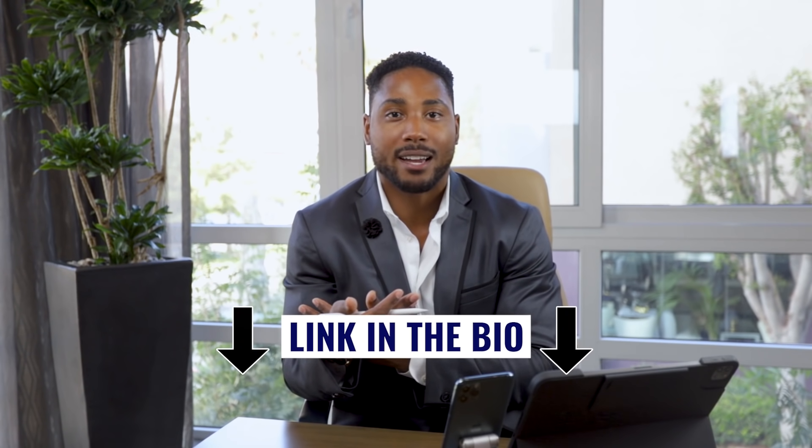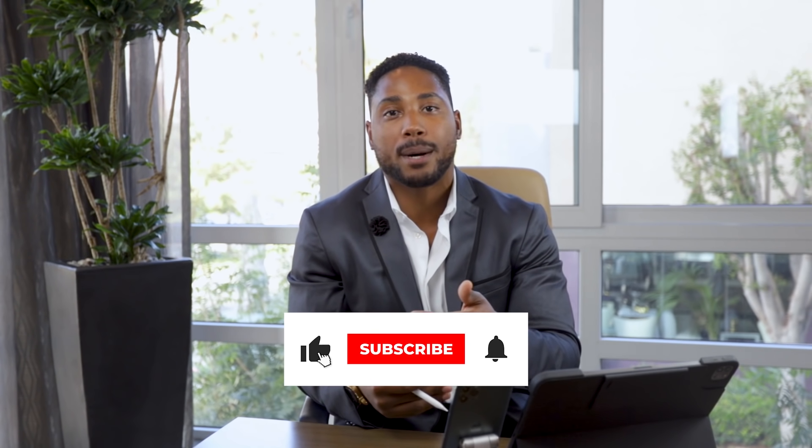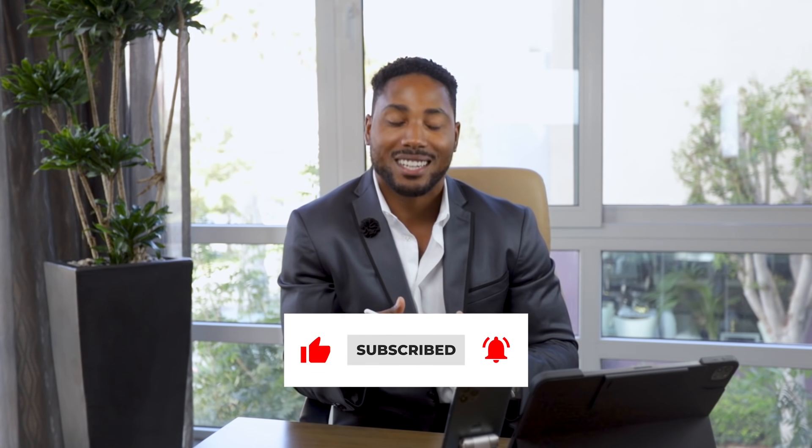If you have any questions on these five strategies you can leverage as an LLC, feel free to schedule a free consultation by visiting the link in the bio. If you enjoyed this video, give me a thumbs up and hit the subscribe button so I can create more videos to help you reduce your tax bill in real time. I look forward to seeing you on the next video — take care.